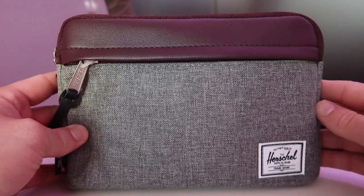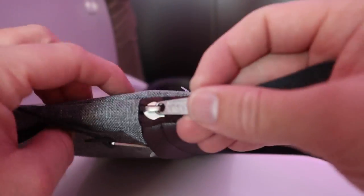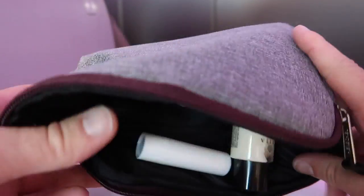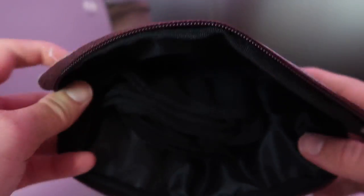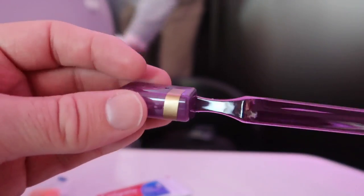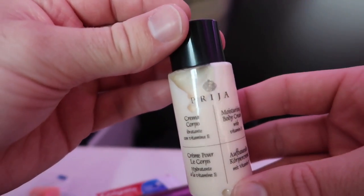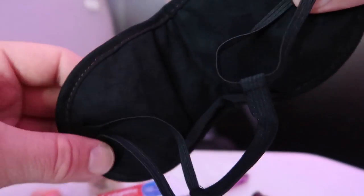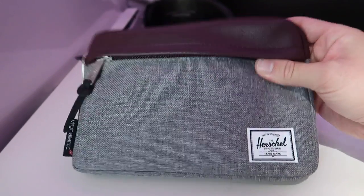The Upper Class Herschel amenity kit bag itself is excellent quality — I actually use one as my wash bag when traveling. Inside are foam earplugs, toothpaste, a toothbrush, moisturizer, a pen (particularly useful for landing cards), an eye mask, and flight socks. Overall not bad at all.